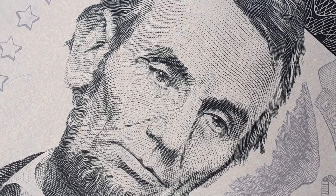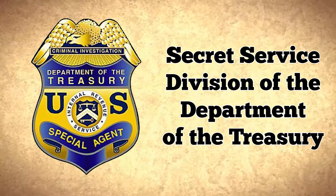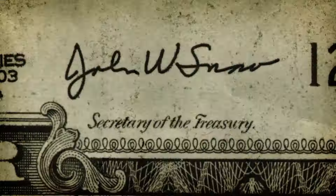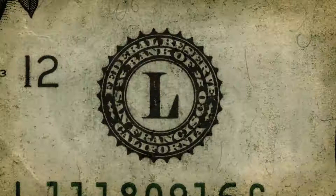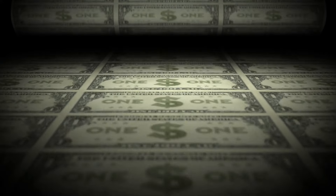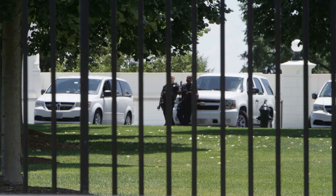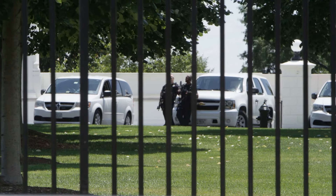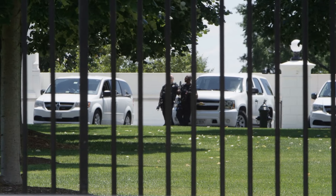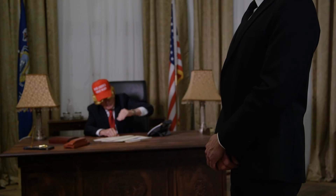It's a sad irony that Lincoln was assassinated later that same day. Established under the designation of the Secret Service Division of the Department of the Treasury, this original agency's initial mandate was to combat the rampant counterfeiting of currency, a perilous threat to the young nation's economy. It wasn't until 36 years later that the Secret Service assumed the monumental responsibility of presidential protection, transitioning from tracking counterfeiters to safeguarding the commander-in-chief.